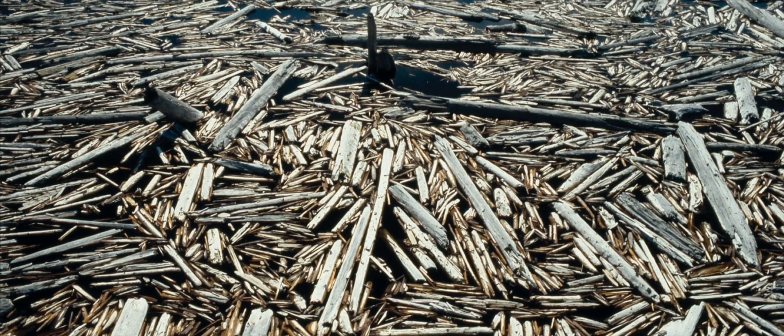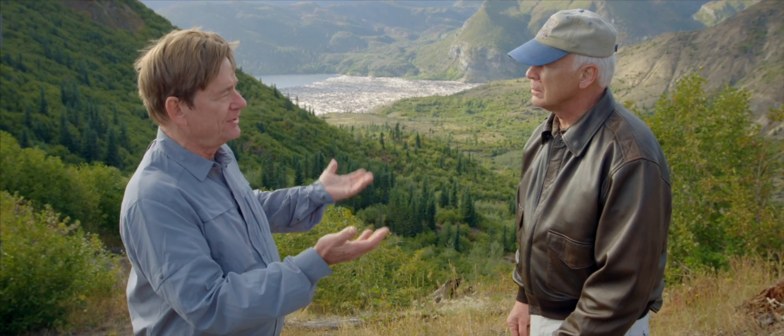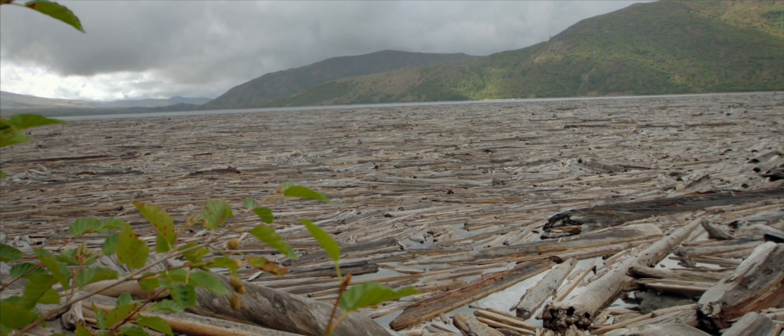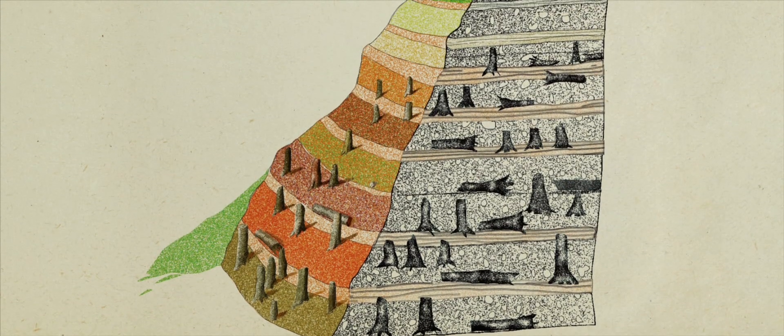Do these logs sink at the same time or at different times? We've been watching the log mat for 35 years and discovered that different species do not float with the same duration. The first logs deposited were noble fir and silver fir, which didn't survive long in the floating mat. But the Douglas fir — resin-impregnated — continued to float and are the logs remaining on the surface today. Almost a hundred percent of the half-million floating logs are now Douglas fir. As the other species have fallen, they've been deposited in species-stratified layers.